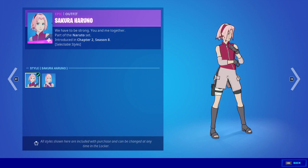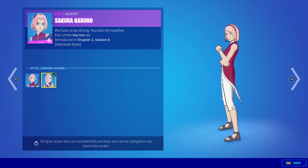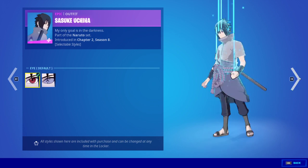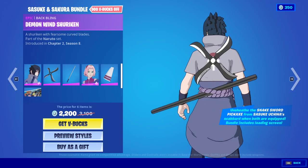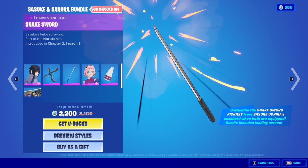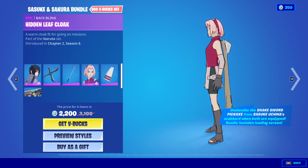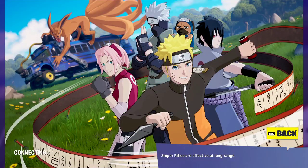And then Sakura Haruno — Haruno, Haruno. And then we have the Demon Wind Shuriken and the Snake Sword. And then the Hidden Leaf Cloak — it's not all the way up. And then the Team Seven loading screen.